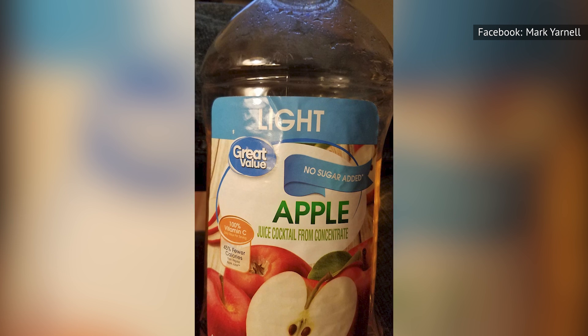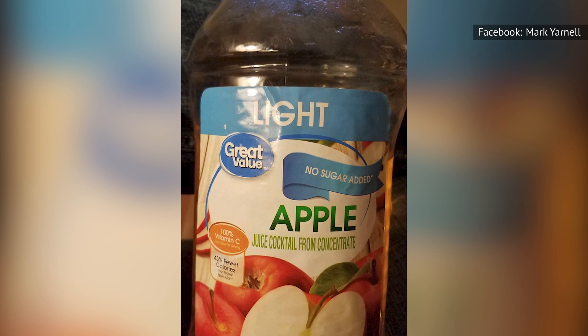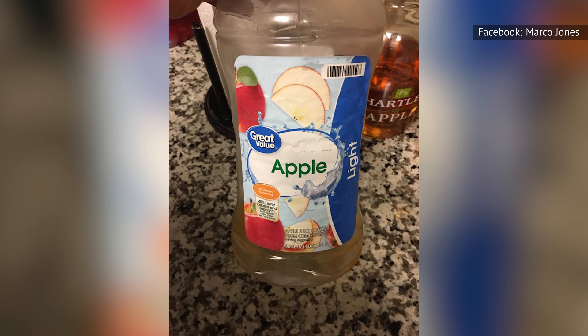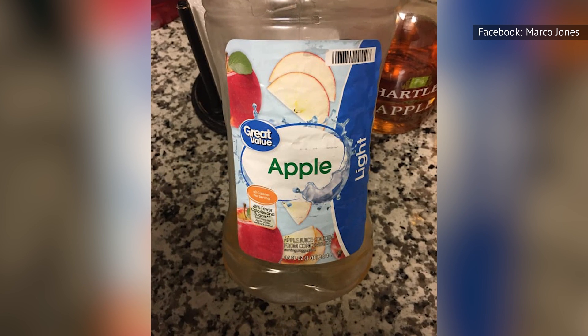Great Value is true to its name — it is a great value in regard to price, at about $1.60 on the Walmart website. But there are other brands with an equally low price while having a better flavor.